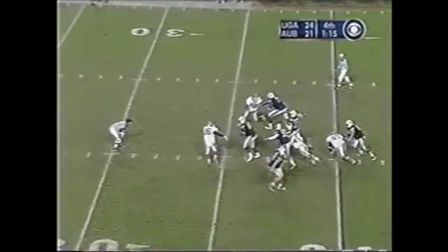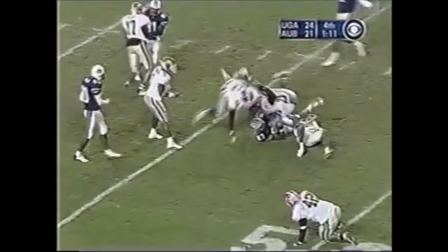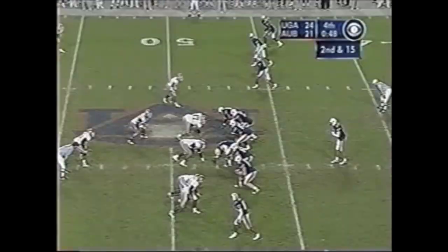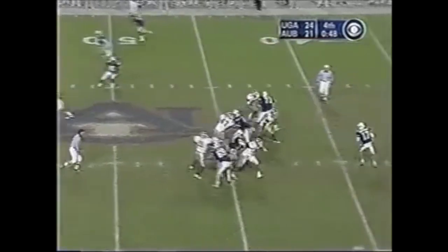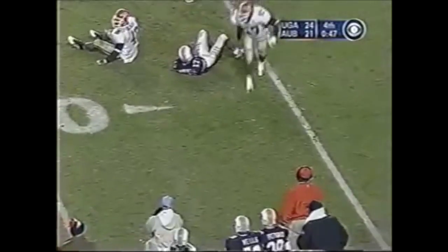Here's Campbell — looks deep, goes across the middle, caught — Robert Johnson, first down Auburn at the 47-yard line. And again the blitz — here comes the rush — they've got Campbell. That's a fumble — there's a penalty — down, a dead-ball foul — nope, and you can't stop the clock.